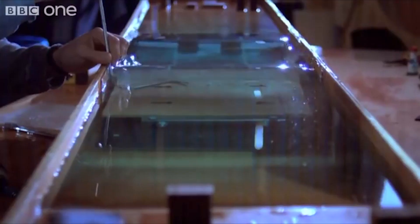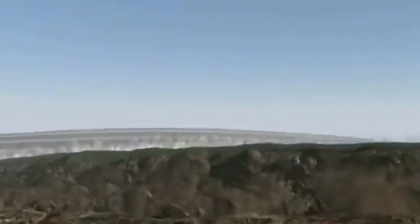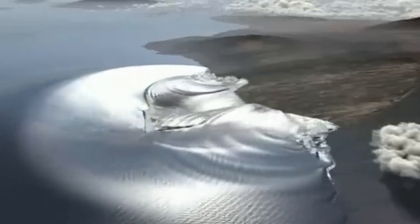Watch as our visualization brings this journey to life, tracking a tsunami as it races towards the shore. As a tsunami approaches the coastline, its speed decreases, but its height increases dramatically, resulting in a wall of water that can cause widespread destruction. Our detailed visualization shows the moments when the wave first touches the shore and its subsequent rampage inland.